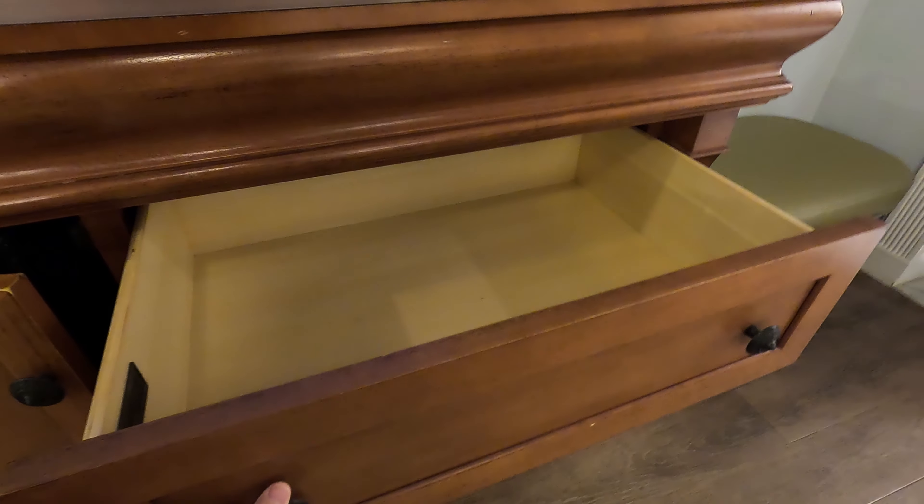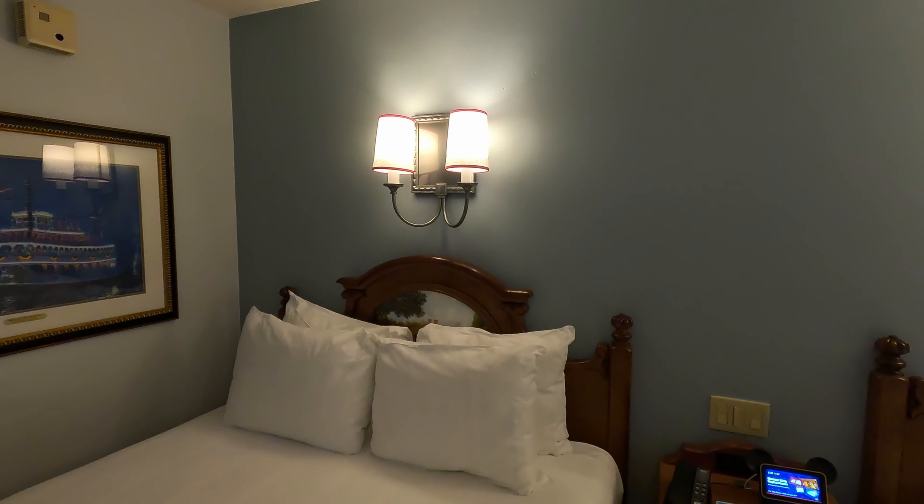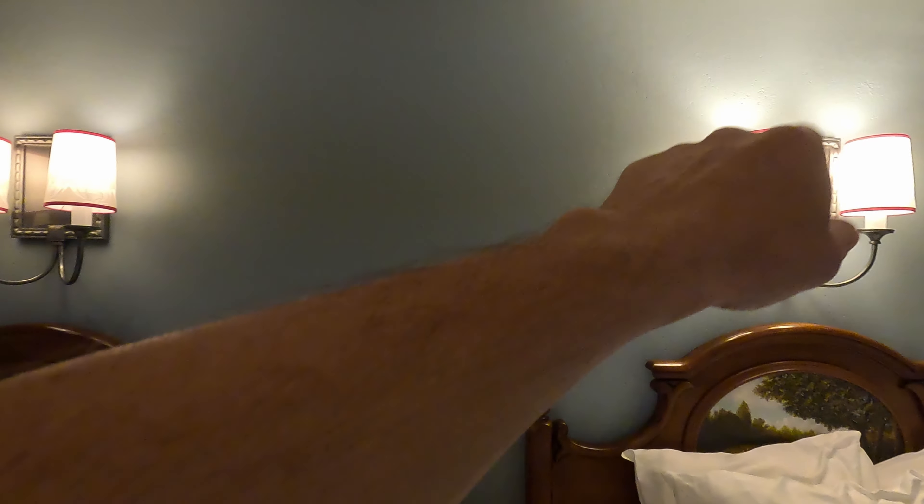Some drawers for storage as well. Also, you'll notice the beds are elevated — when you come in with suitcases, you can unload them and store them underneath the bed. I think that's an awesome idea, and again those nice sconce lights.